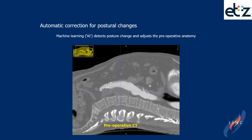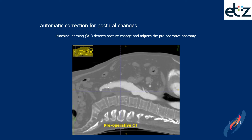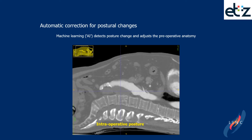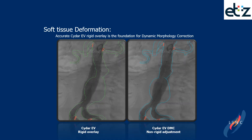There is an automatic correction for postural changes, because machine learning and artificial intelligence detect posture change and adjust the pre-operative anatomy. In this system, the accurate rigid overlay is the foundation for dynamic morphology correction. On the left side of the screen you see the rigid overlay before adjustment, and on the right side you see the adjustment done by the physician after angiography.